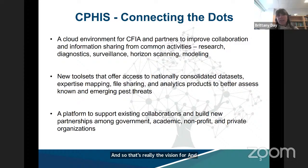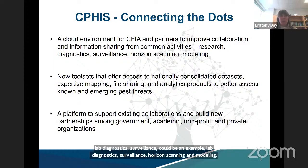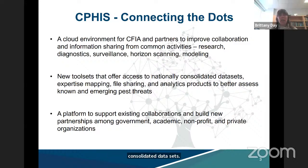CFIS is supposed to connect the dots — it's a cloud environment for CFIS partners to improve collaboration and information sharing from commonly performed activities such as research, lab diagnostics, surveillance, horizon scanning, and modeling. CFIS will offer a variety of tool sets offering access to nationally consolidated data sets, expertise mapping functionality, file sharing, and different analytics products so that we can better assess known and emerging pest threats. The vision is for it to be a platform not only to support existing collaborations but also to build new partnerships, with a growing network of users from government, academia, nonprofit, or private organizations.